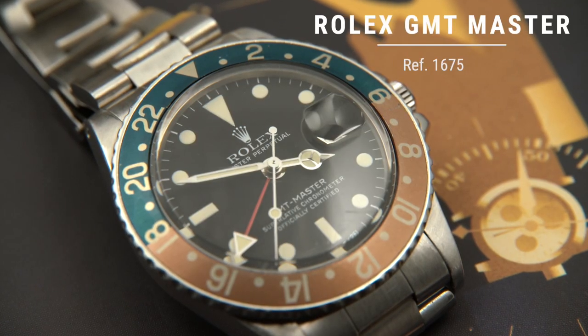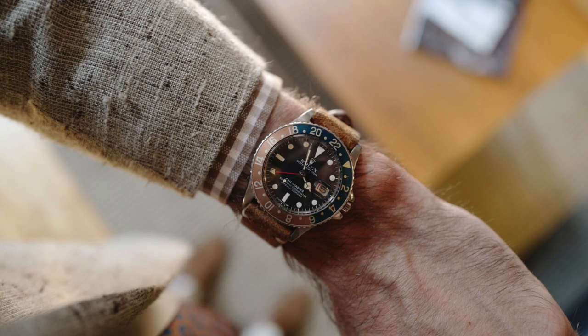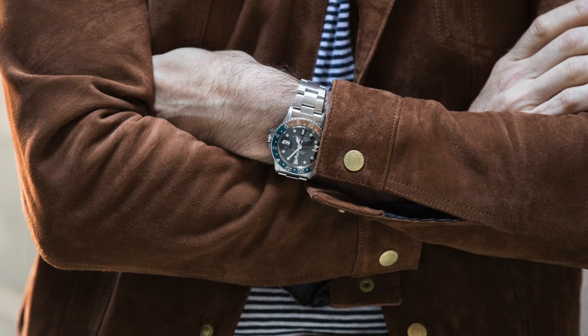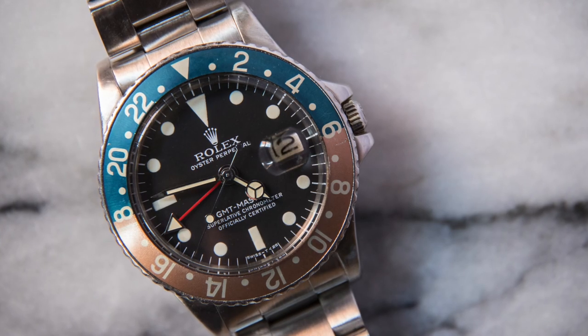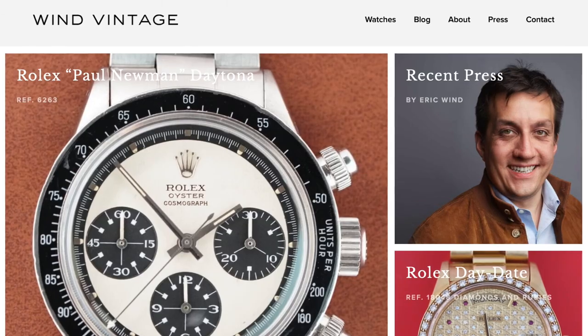Now this one might come as a big surprise, but also gone from the collection is my 1977 Rolex GMT Master Reference 1675. It was a special watch — a birth year watch — but I just sort of had my time with it. I was wearing it less, and I found myself enjoying looking at it more than actually wearing it. I'm someone who likes to wear my watches, not treat them as museum pieces. So I decided to let it go, and I actually sold it to my friend Eric Wind from Wind Vintage. Do I miss them? Actually, no — not even one bit. So I feel pretty good about the decisions I made.